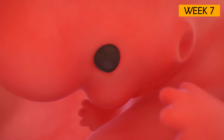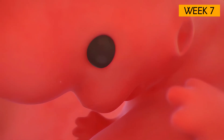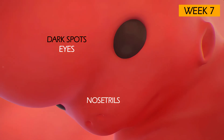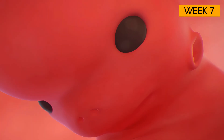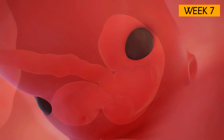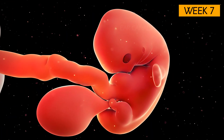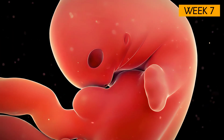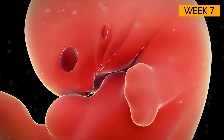Your baby is starting to look a little bit cuter, with dark spots that'll become eyes, two holes that will turn into nostrils, and the beginning of lips. The small depressions on the side of the head mark the beginning of the ear canals — they still sit very low down on the neck and will move to their final position later on.